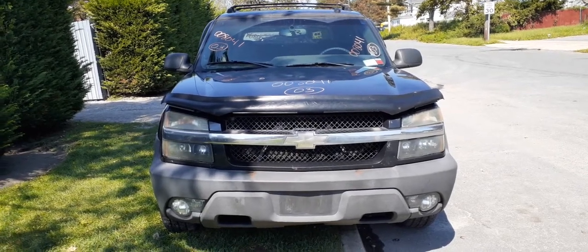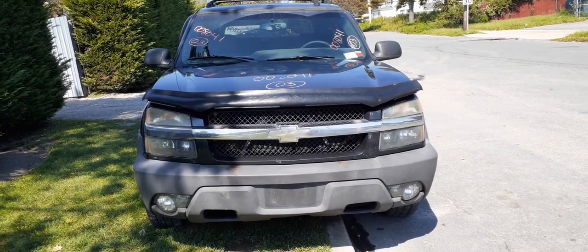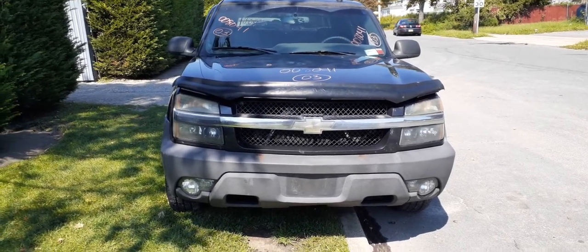The newest addition to the inventory: it's a 2003 Chevy Avalanche, stock number 8041. It's got a 5.3 automatic, it's a 4x4, and it's got 147,000 miles on it.